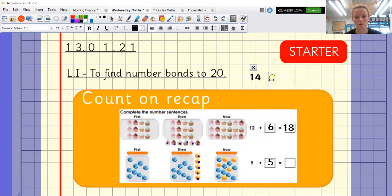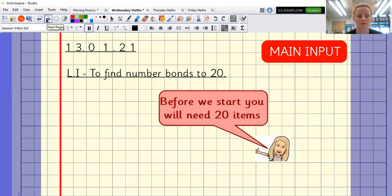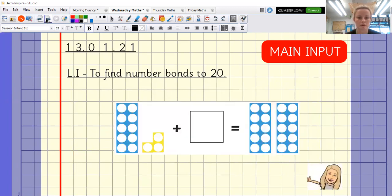Well done if you got those! Today we are looking at finding number bonds to 20. We're going to work on number bonds to 20 because tomorrow everything we do will be within 20. To do this, you need to go and collect 20 items. At school we would have counters, little dinosaurs, little teddies, base 10, Numicon — lots of different things. You might have kept them from yesterday. Press pause, off you go.